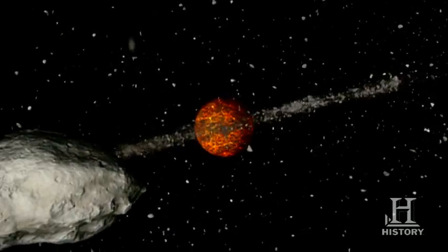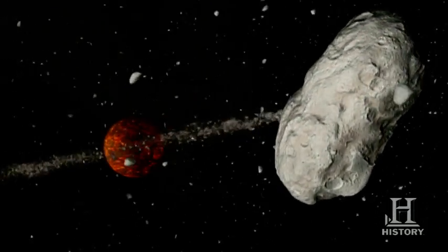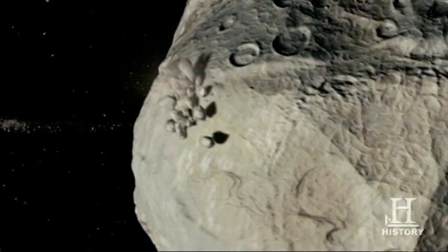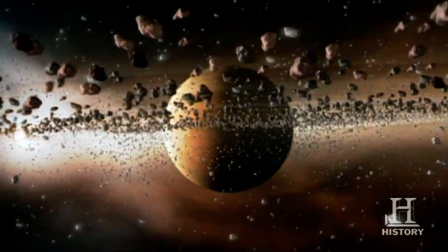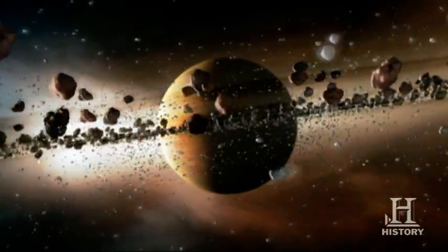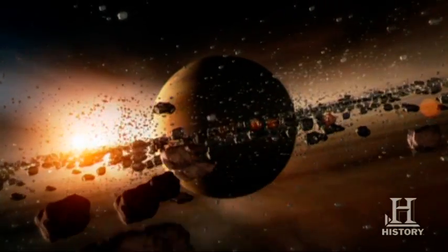As the meteorite rocks floated in early space, they collided and grew into bigger bodies. These ancient rocks were the building blocks of planets, including early Earth. After the planets formed, the rubble which was left accumulated and formed a cloud of dust and rock between Mars and Jupiter. This is called the asteroid belt.